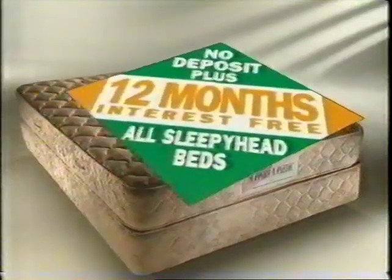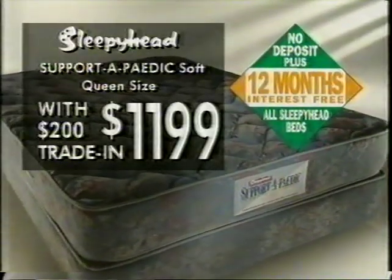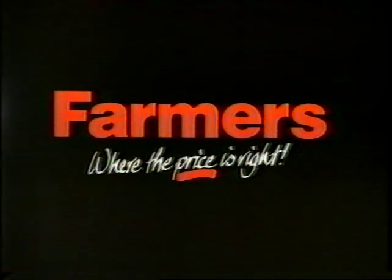And look, the Sleepyhead Supportopedic XL — up to $200 trade-in saving. Sleepyhead Supportopedic Soft: save on credit, save even more with your trade-in. So stretch your dollars and trade up to a new Sleepyhead bed from Farmer's, where the price is right.